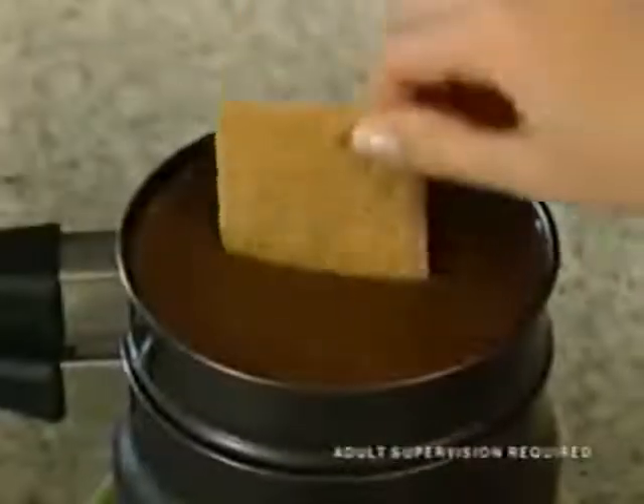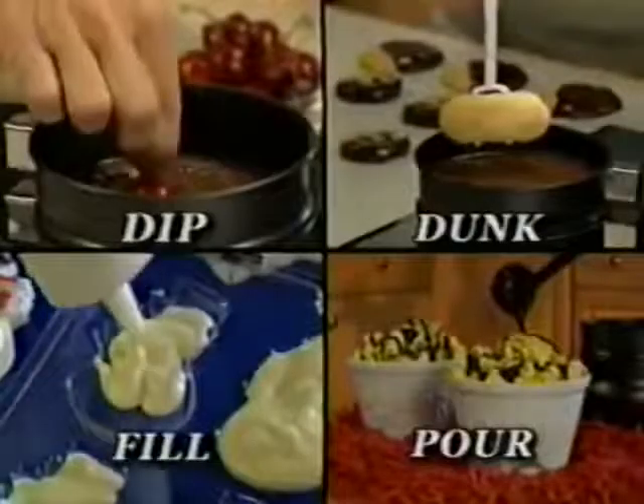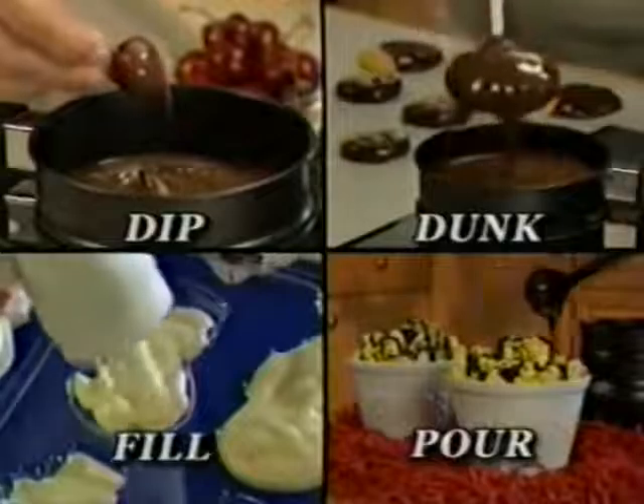Just place in store-bought chocolate, select your favorite treat, then with adult supervision, simply dip it, dunk it, fill it, or pour it.